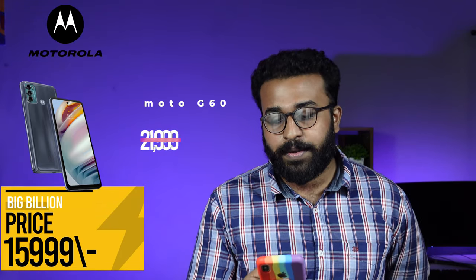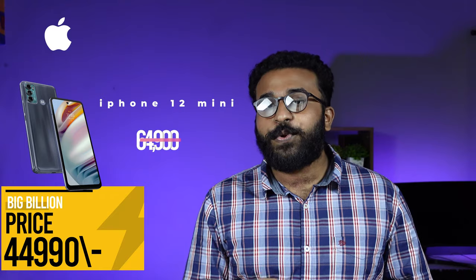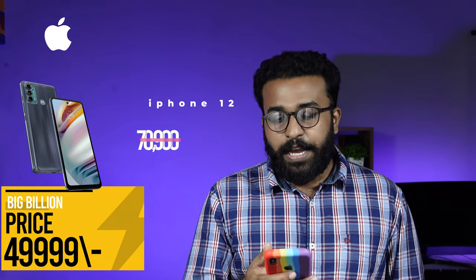Motorola G16: market price ₹20,999, Flipkart price ₹15,999. iPhone SE: ₹19,999. iPhone 12 mini: market price ₹19,999. iPhone 12: ₹19,999. iPhone 13 Pro or 13 mini: currently not available. This covers the full list of expected Big Billion Days prices across major smartphone brands.